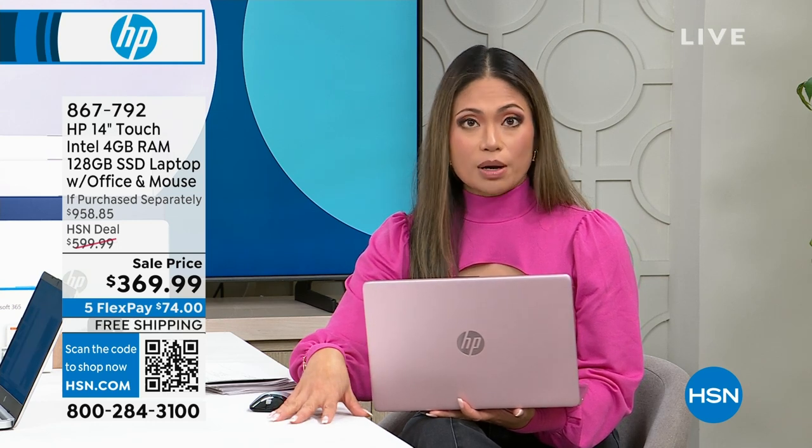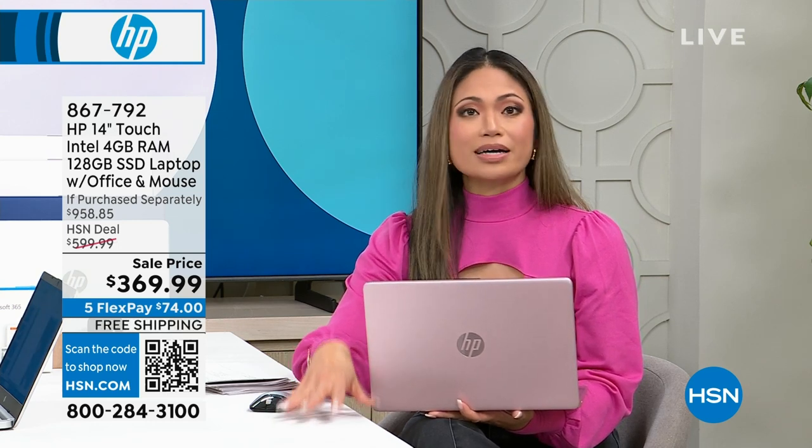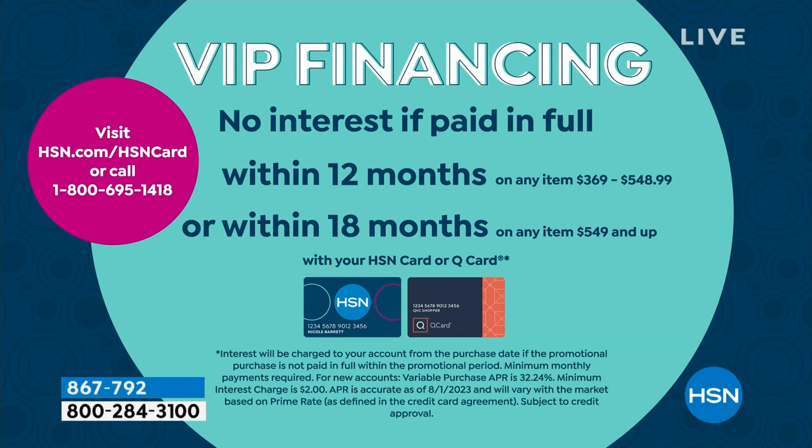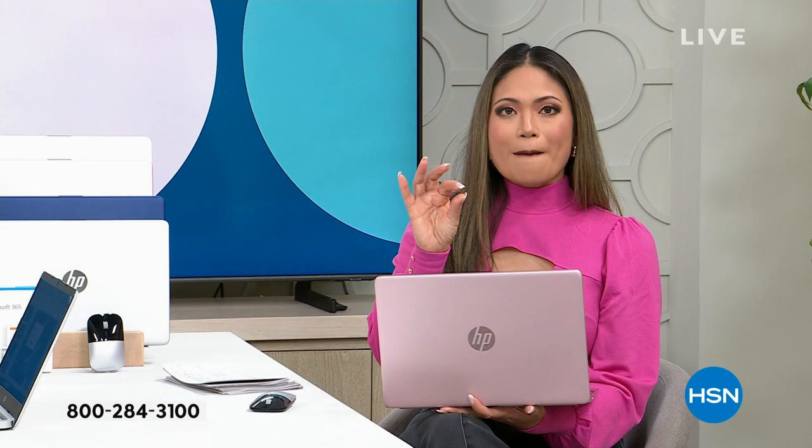We offer VIP financing here at HSN — with this laptop you can qualify for up to 12 months of VIP financing. That breaks down to just a little bit over $30 per payment. Get it home, start using it now, upgrade your life. 2024 is going to be the year where you're more efficient, computing faster, battery life lasts longer, doing everything better.